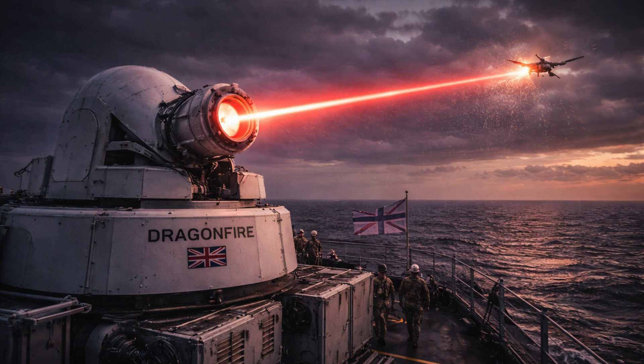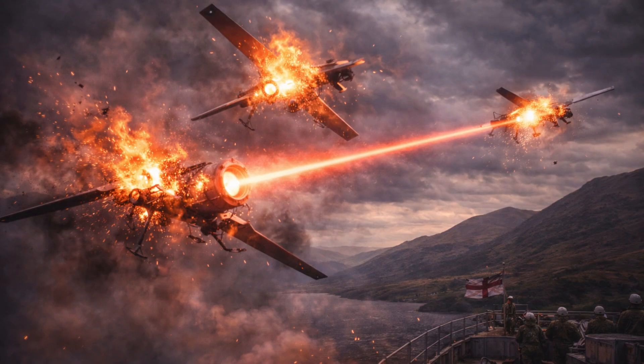A directed energy weapon uses concentrated light — a high-energy laser — to deliver destructive energy on a target at the speed of light, rather than using traditional explosive projectiles.